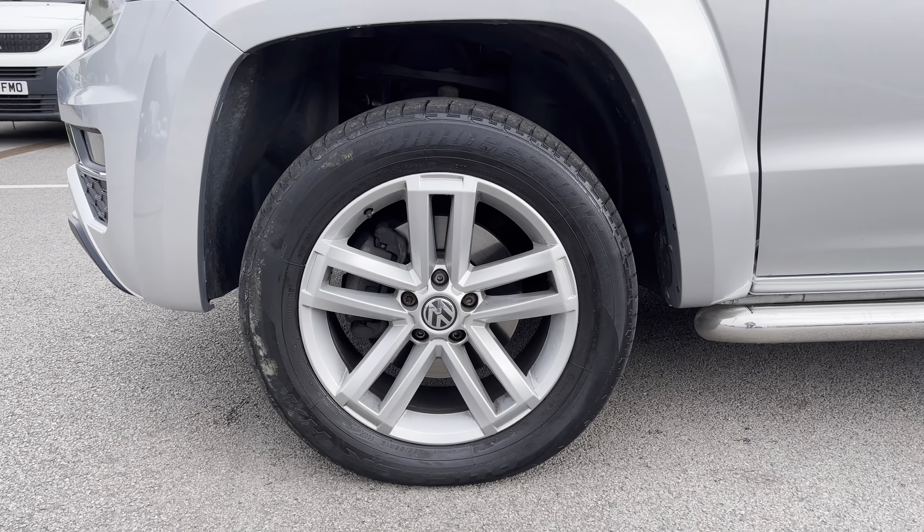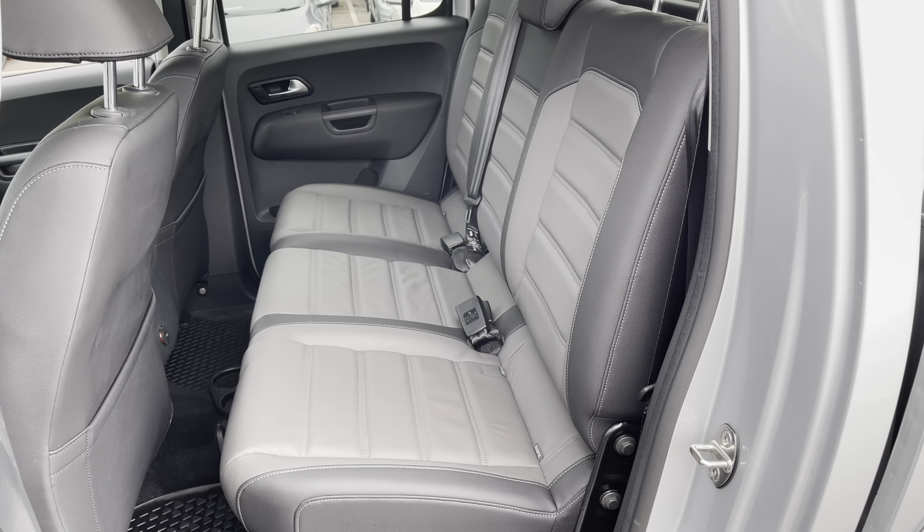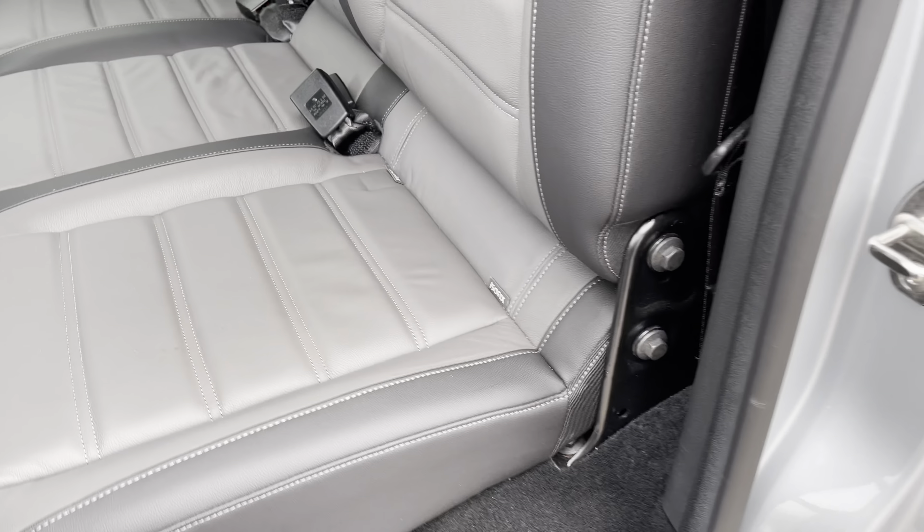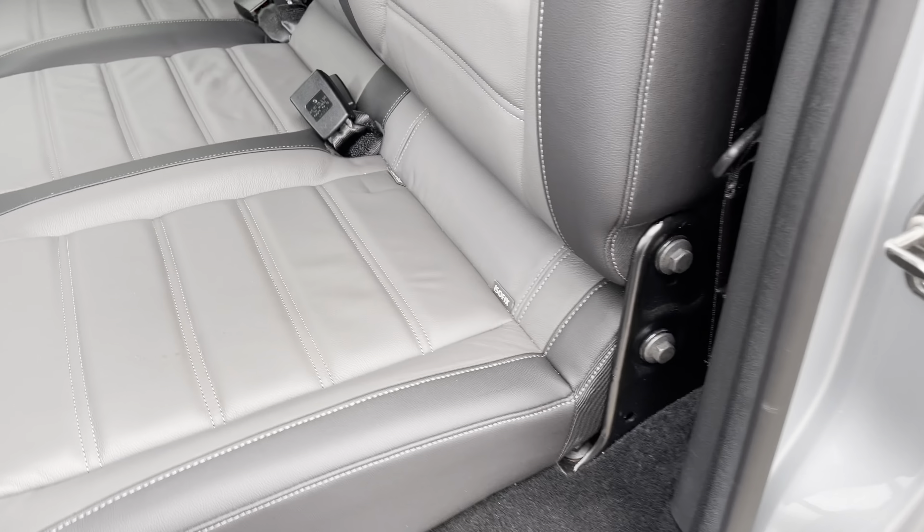Now if we take a look on the passenger side, the interior is in good condition. And here we have two very nice leather seats, which offer you plenty of side support and comfort for any long journeys. In the rear, we have plenty of space for three adults — those seats and carpet are in good condition. And as you can see, you do have ISOFIX, which is a great safety feature if you have a child car seat that supports ISOFIX fittings.